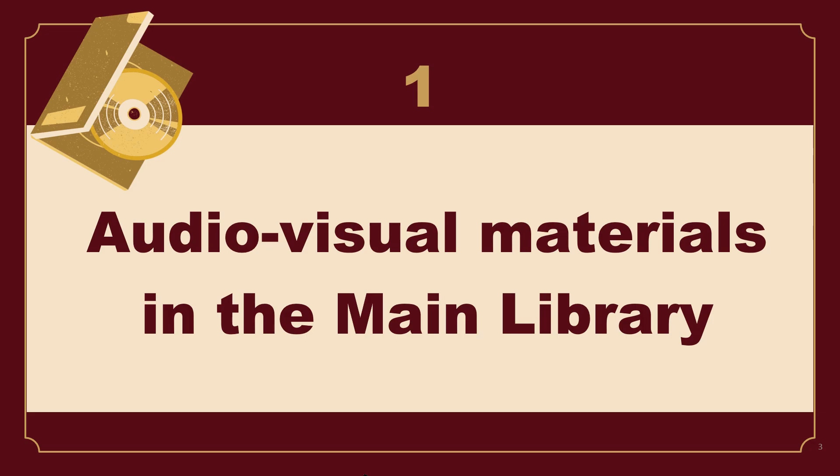Before I begin the presentation, I would like to ask: have you ever borrowed a DVD or CD in the main library? Please raise your hand.